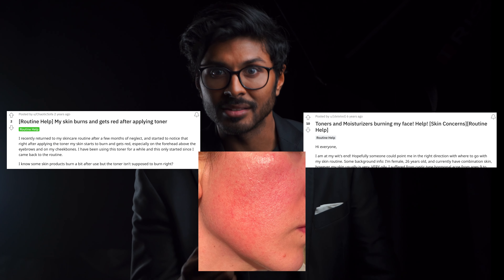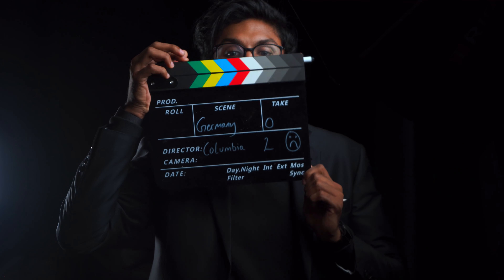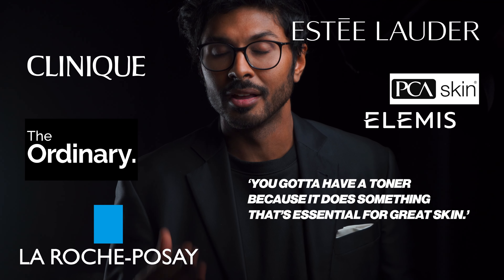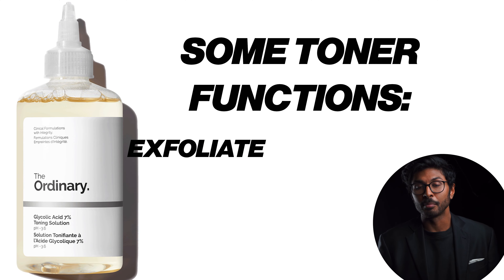This is how a toner can mess you up big time if you're not careful. This is how a toner can slowly rescue your skin when it needs rescuing. All these companies make you think you have to have a toner because it does something essential for great skin. Bullshit.